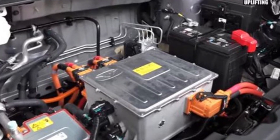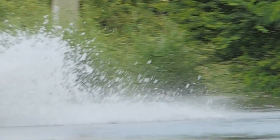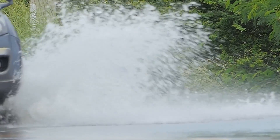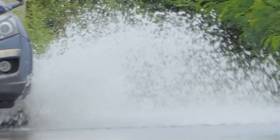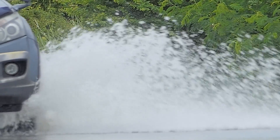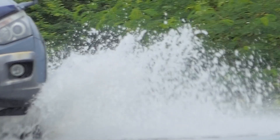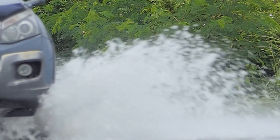With an ingress protection rating of IP67, it's completely dust-tight, meaning no amount of dust will interfere with its operation. It's also waterproof, capable of being submerged in up to 1 meter of water for 30 minutes without damage, making it incredibly durable and designed to withstand everyday use, especially for off-road adventures or regions prone to flooding.